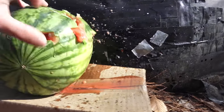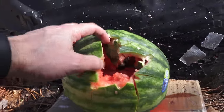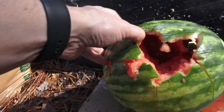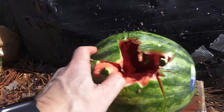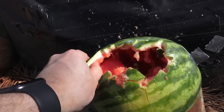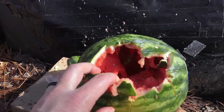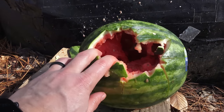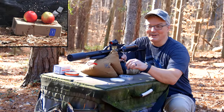Whoa — look at that! Oh my gosh, there's a hole all the way through. Oh yeah baby, that is way better than I thought I was gonna see. That's impressive, and this is just match ammo — this isn't even expanding ammo. Oh, that is fantastic! That came out way better than I was expecting.